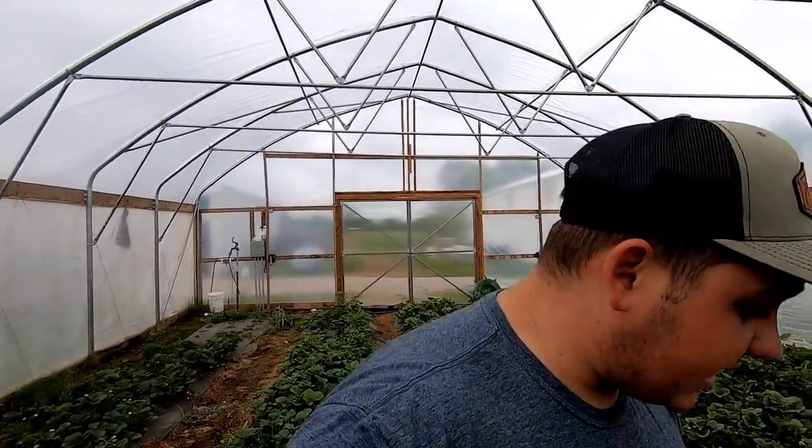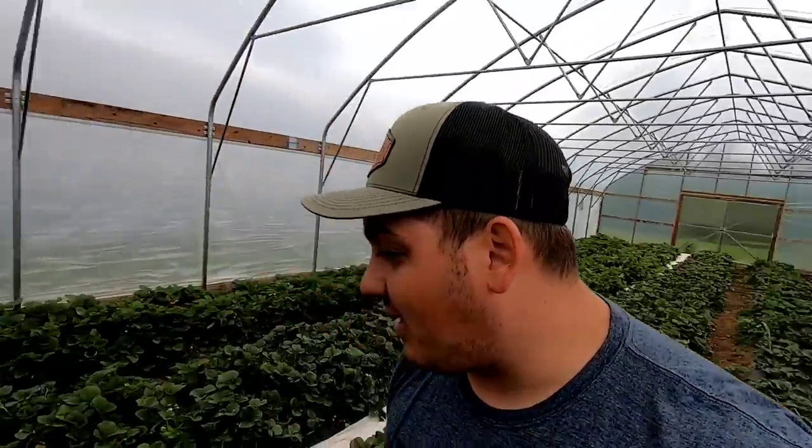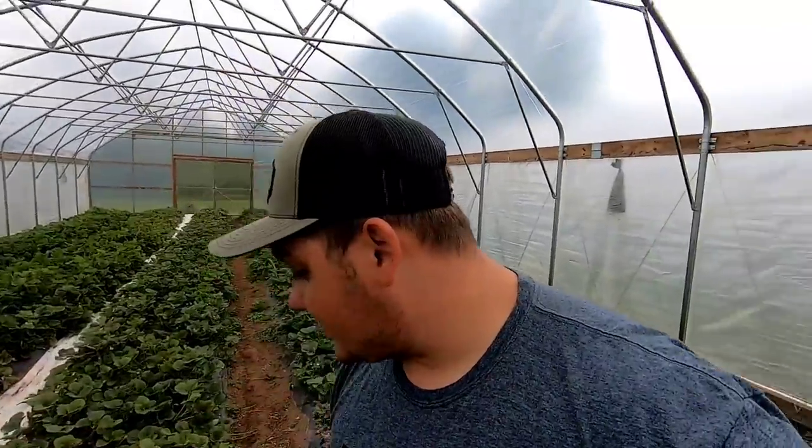As the season got busier out in the field and the you-pick started, I wasn't spending as much time in this high tunnel. When I first saw spider mite damage I started spraying again, but I've heard from other growers that spring spider mites are really hard to manage because the products we use have pre-harvest intervals of three to five days — so if you spray, you can't harvest for five days and you start losing crop.